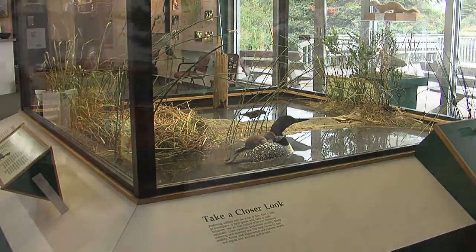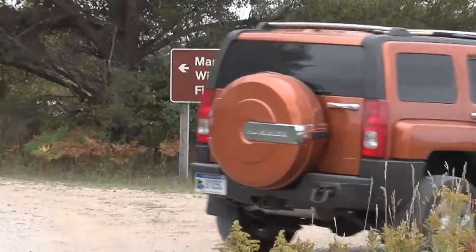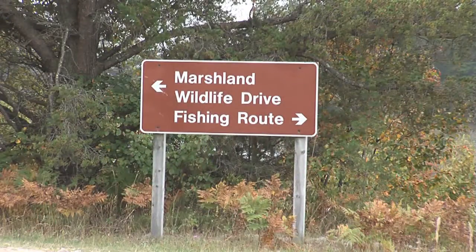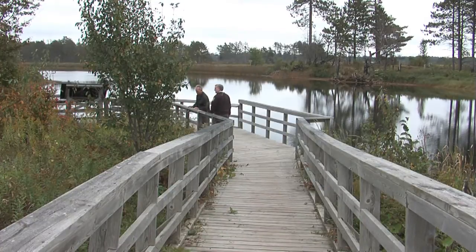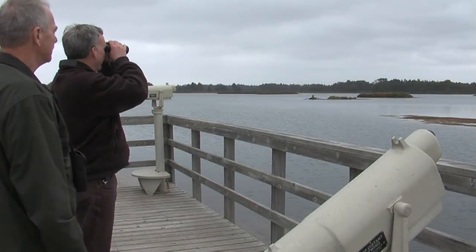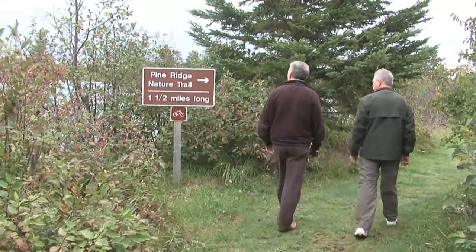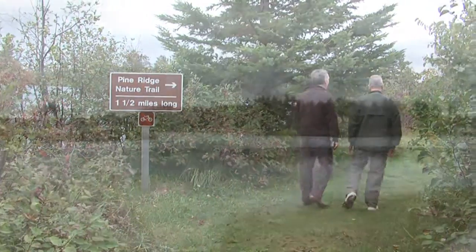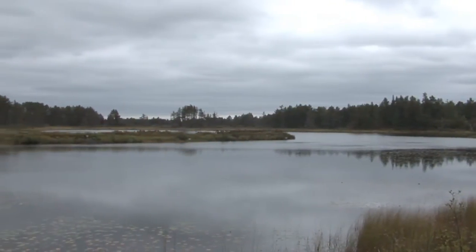The Marshland Wildlife Drive is a self-guided seven-mile long auto tour, open during daylight hours from May 15th through October 15th. Observation decks offer wheelchair accessible scopes to view wildlife on the pools. Pine Ridge Nature Trail is open year-round during daylight hours. The 1.2-mile trail starts at the visitor center and takes visitors through a wide variety of habitats.